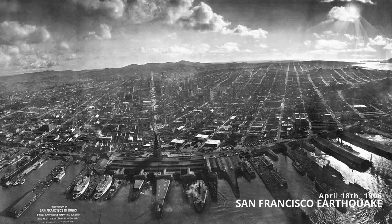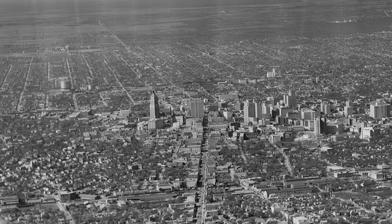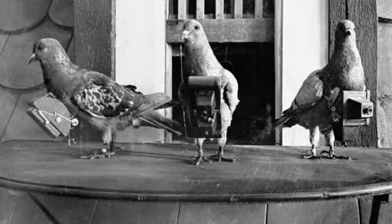From that moment on, the development of aerial photography grew at a fast pace. Everything from hot air balloons to kites to even pigeons started being regularly used as a method to take photographs from the air.